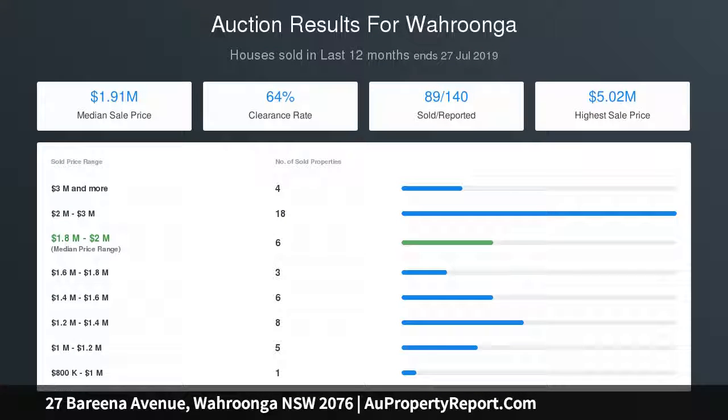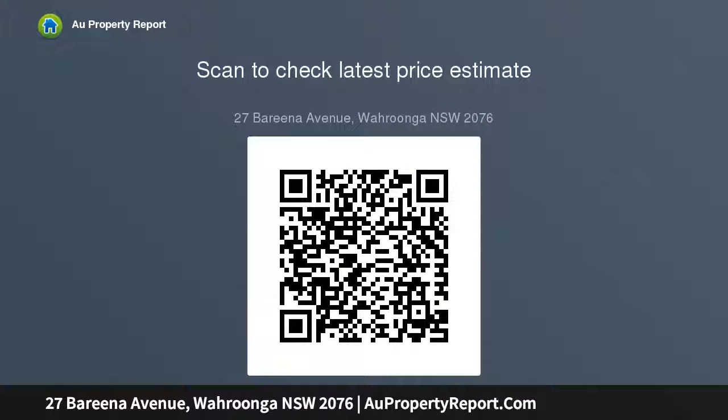Vast and versatile floor plan tailored for seamless indoor-outdoor living. Gourmet kitchen equipped with meal double ovens and Gaggenau cooktop. Selection of both relaxed and formal entertaining zones on the lower level, with an elegant lounge featuring a wood fireplace spilling to the conservatory.